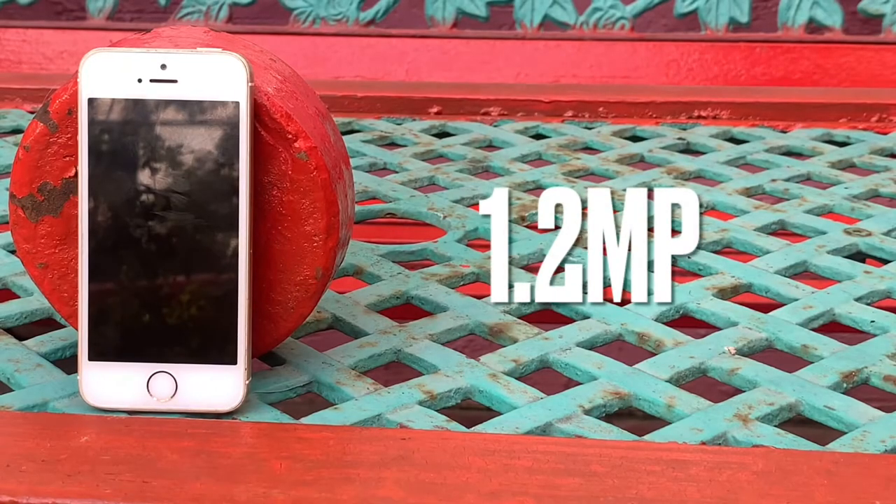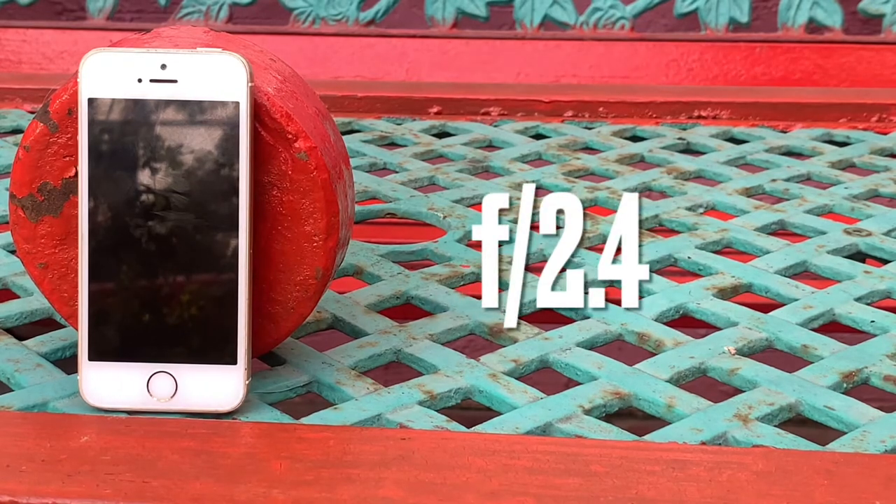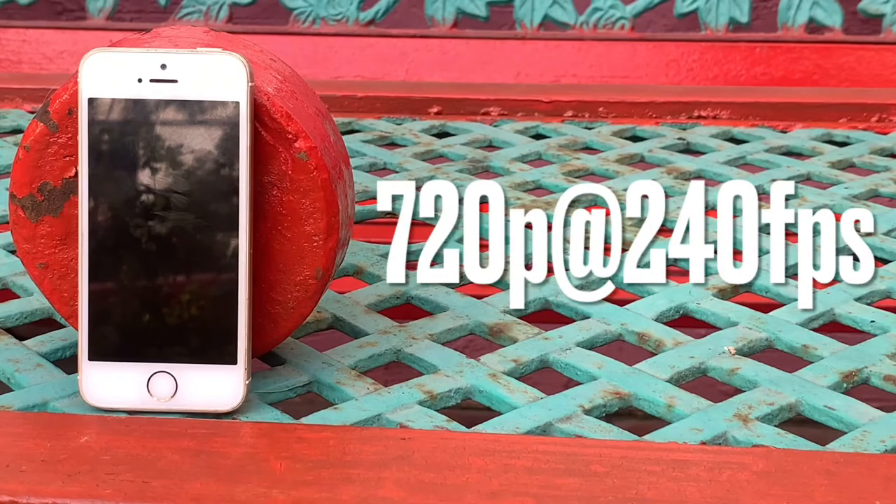Regarding sa picture quality, yes maganda pa rin sya — relevant pa sa today's standards for a 4-year-old phone. Regarding sa video, yes maganda sya for vlogging kapag ginamit mo yung back camera kasi it has stabilization. Sa front camera ng iPhone SE, it has 1.2 megapixels and has an aperture of f/2.4. Yung only video resolution nya is 720p at 240fps. I will be showing you some pictures and videos, so let's go.